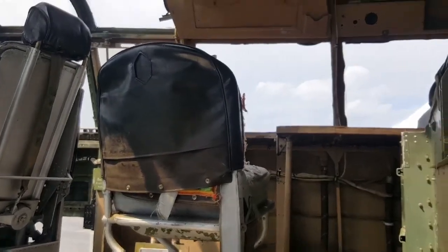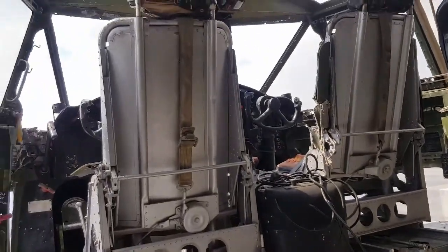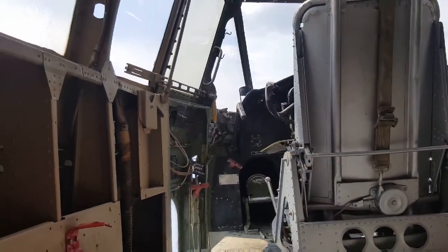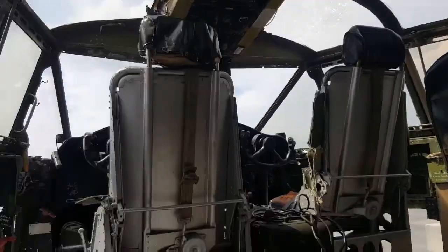That's the cockpit. Got some space up here. Bombardier — bombardier the pilot.